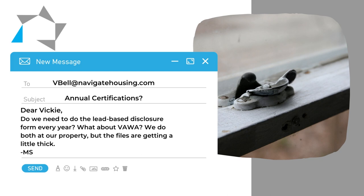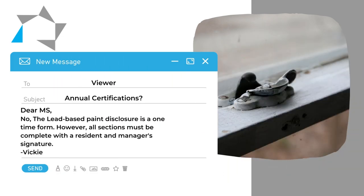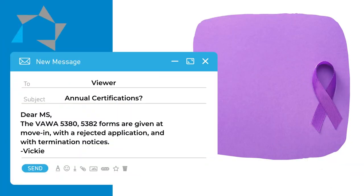The lead-based paint disclosure is a one-time form that you get signed, but the proper sections have to be completed and you have to have the resident and management sign the form. As far as the VAWA 5380 and 5382 forms — and I assume that's what you're talking about — they are given at move-in, they're given with a rejected application, and they're given with a termination.